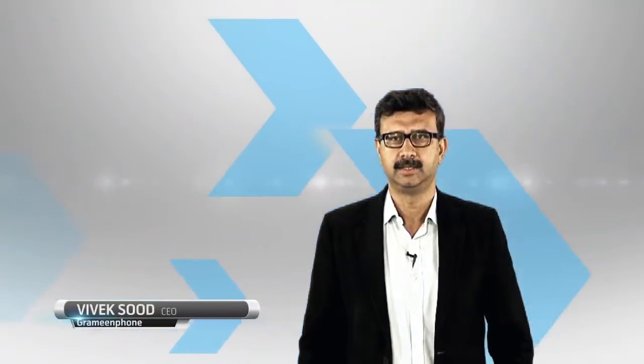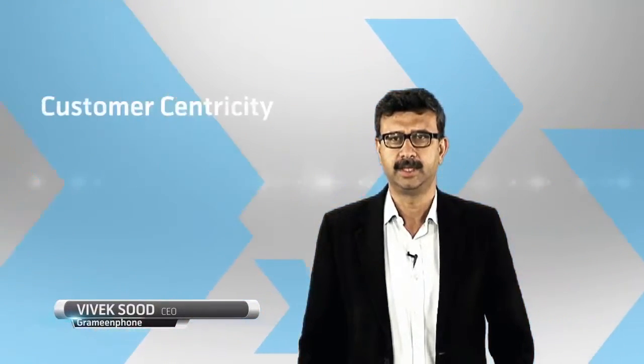Hello friends, today I have come to talk to you about an important area for long-term success: Customer Centricity. As you know, our mission is to move Bangladesh ahead through mobile services and internet for all.